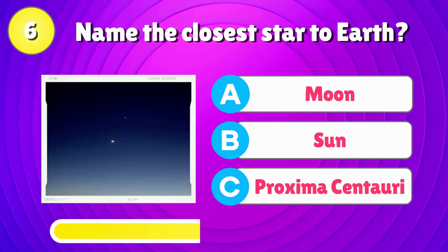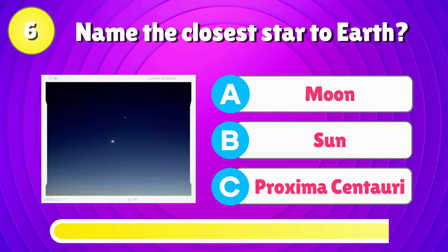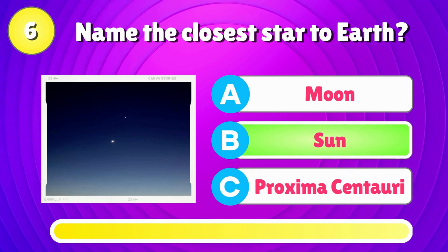Name the closest star to Earth? That's right, it's the sun.